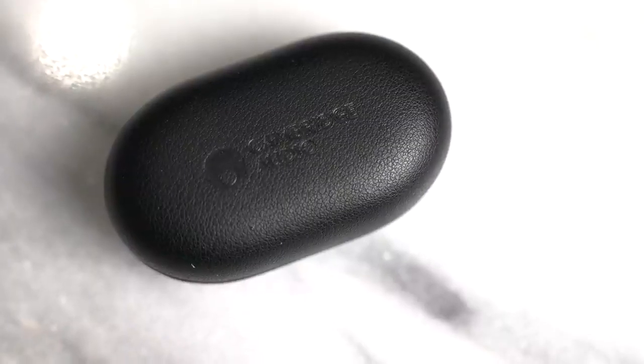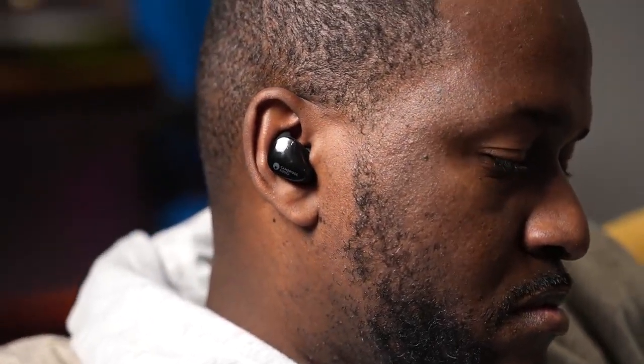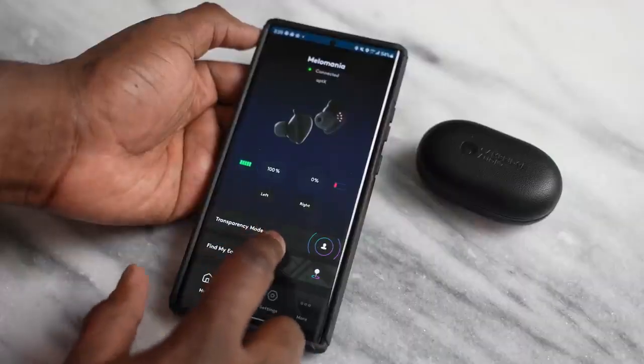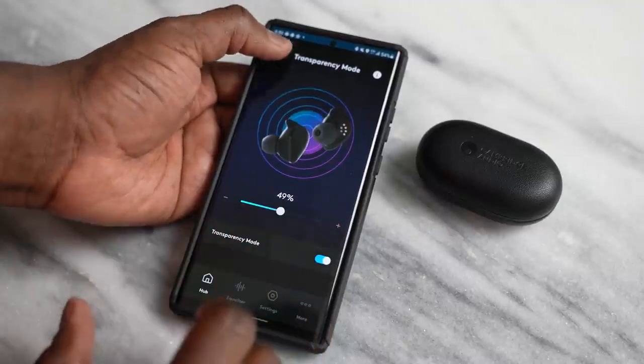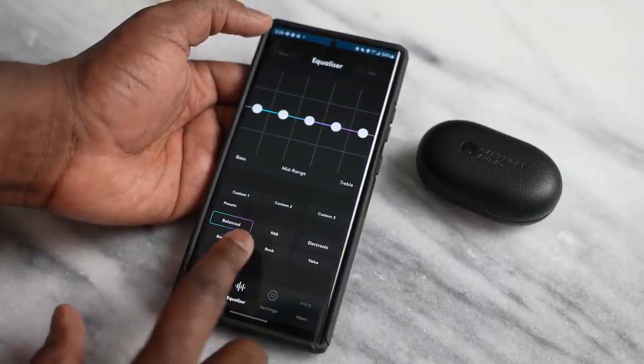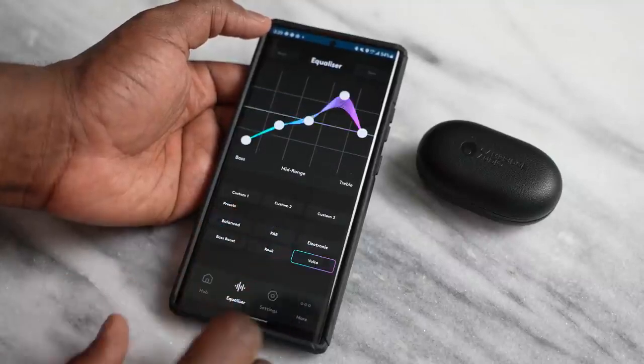If you're thinking you don't want either of these, I've got two other options. First is the Cambridge Audio Melomania Touch at $150. These have really good sound at the price point — I'd say they actually sound better than the other two, with a warmer sound signature. The app features are quite limited, though they have nice EQs. The downside is transparency mode doesn't work as well, and connectivity issues can be a bit annoying. Still, it works well with its 50-hour battery life with the case and about nine hours from the earbuds themselves. Hopefully they can fix the connectivity issues with an update.